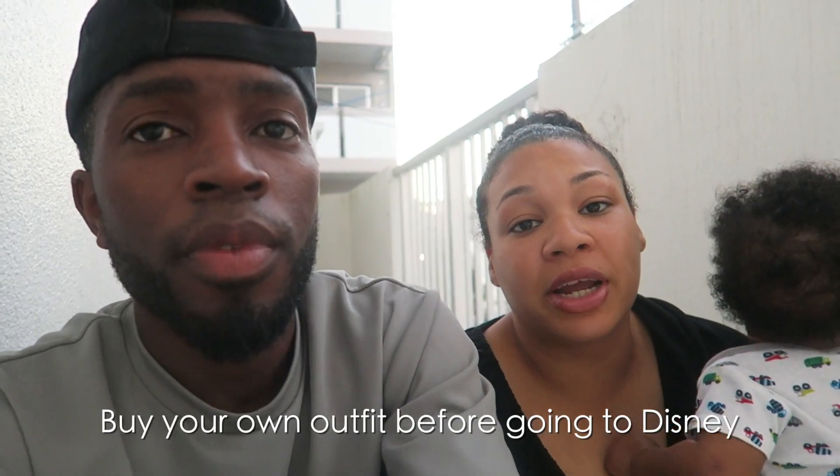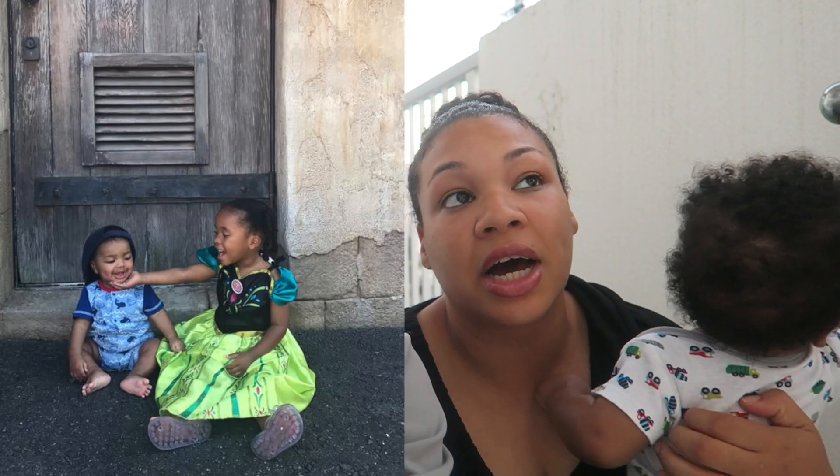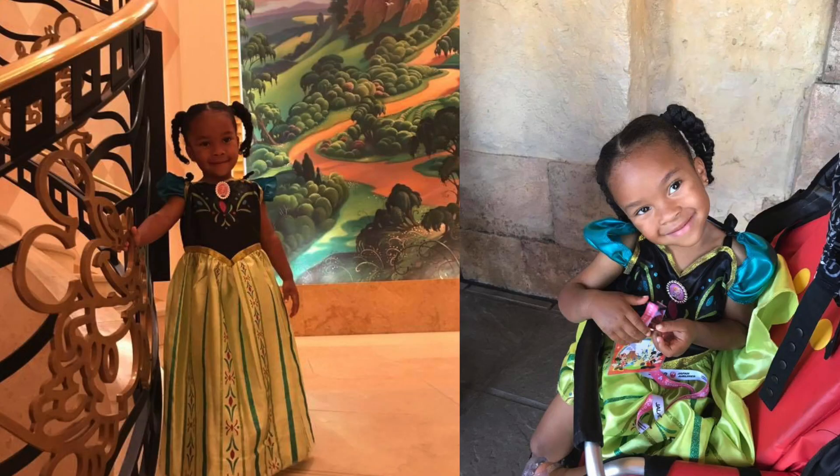Tip three is bring your own princess outfit if you have a daughter. You'll see a lot of other little girls there dressed up, and you want to have your own outfit so you don't have to spend extra money at the Bibbidi-Bobbidi Boutique section. Plus your little girl will feel really special at Disney if she has on her own Disney costume, which will only cost you about thirty dollars at a Toys R Us store.